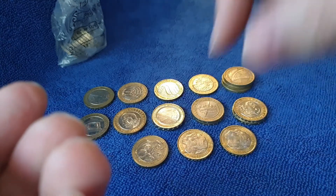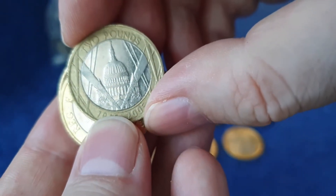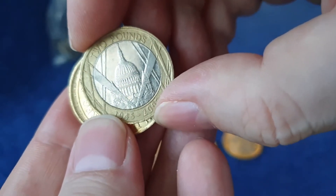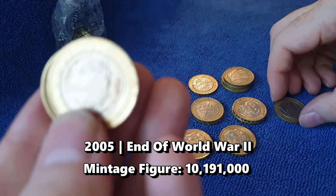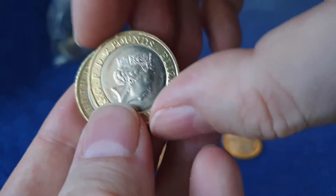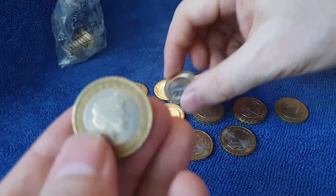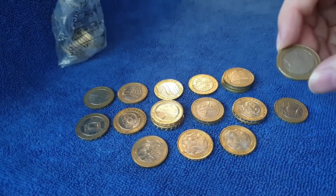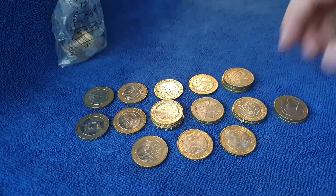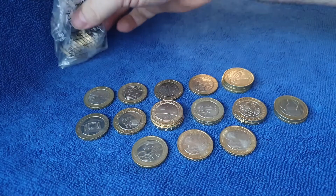I wonder if you can find a second Commonwealth Games in the last bag. Probably not, but you never know. There's the end of World War II - or as we say now, not VE Day. And another First World War Army, and another end of First World War. End of Second World War even. We didn't get any Commonwealth Games in that one, but we did get another Great Fire of London. We've still got one bag left.